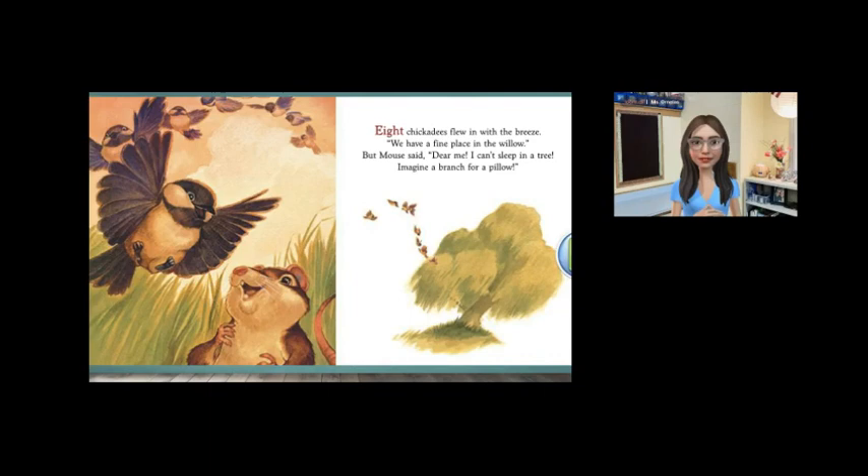Eight chickadees flew in with the breeze. We have a fine place in the willow. But mouse said, Dear me, I can't sleep in a tree. Imagine a branch for a pillow.